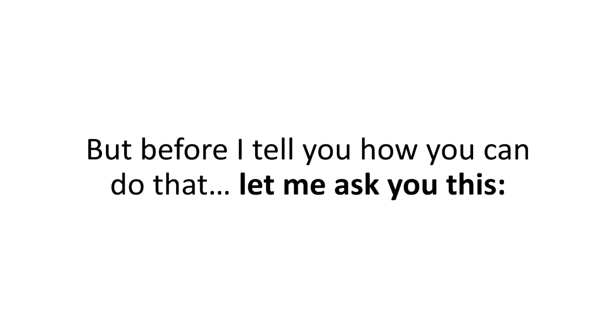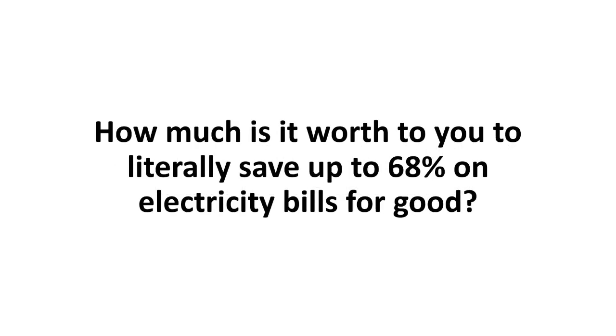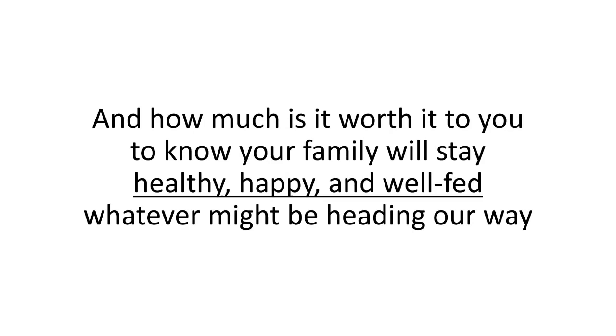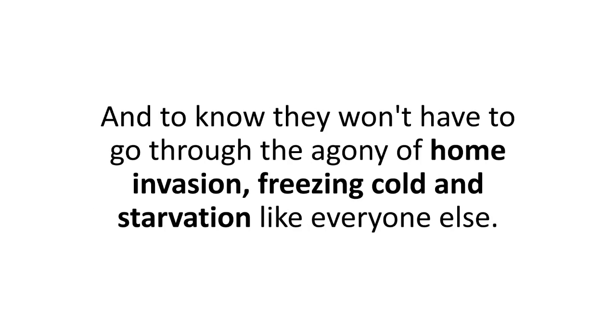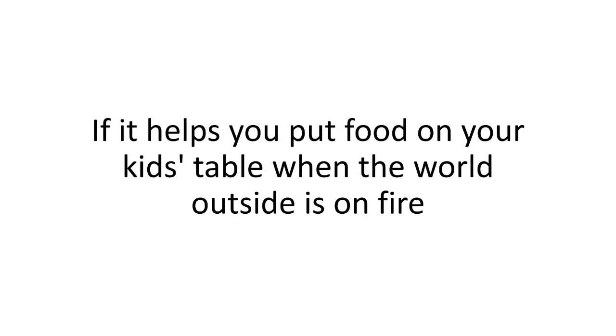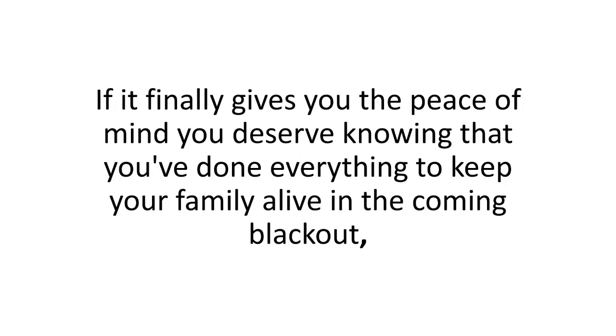Before I tell you how you can get all this, let me ask you: how much is it worth to you to literally save up to 68% on electricity bills for good — money that otherwise would head into the bottomless pit the power execs call their pockets? And how much is it worth to know your family will stay healthy, happy, and well-fed whatever might be heading our way? If this power system helps you plug the deadly leaks in your bank account and put food on your kids' table when the world outside is on fire, how much would that be worth?